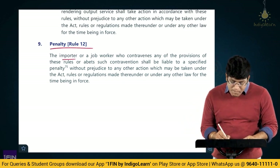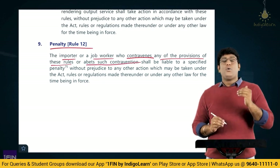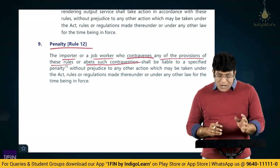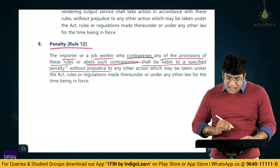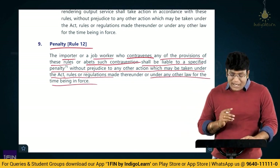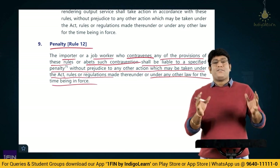Penalty under Rule 12: the importer or the job worker who contravenes — that is, violates — any of the provisions of these rules, or abets such contravention (abets means helping someone do something wrong), shall be liable to a specified penalty without prejudice to any other action which may be taken under the Act, rules, or regulations made thereunder or under any other law for the time being in force. So penalty will also apply for somebody who does contravention of any of the provisions of these rules.